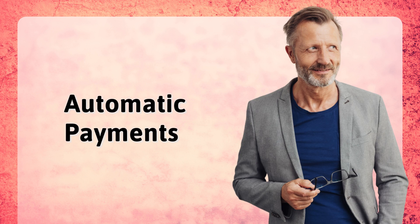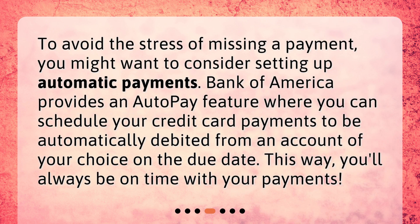Automatic payments. To avoid the stress of missing a payment, you might want to consider setting up automatic payments. Bank of America provides an auto-pay feature where you can schedule your credit card payments to be automatically debited from an account of your choice on the due date. This way, you'll always be on time with your payments.